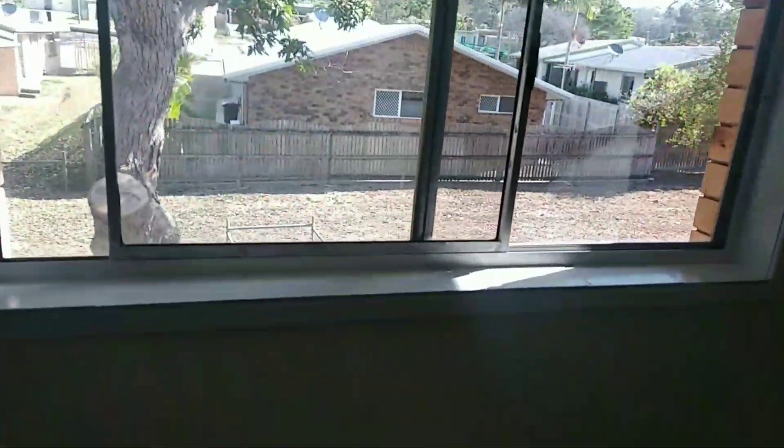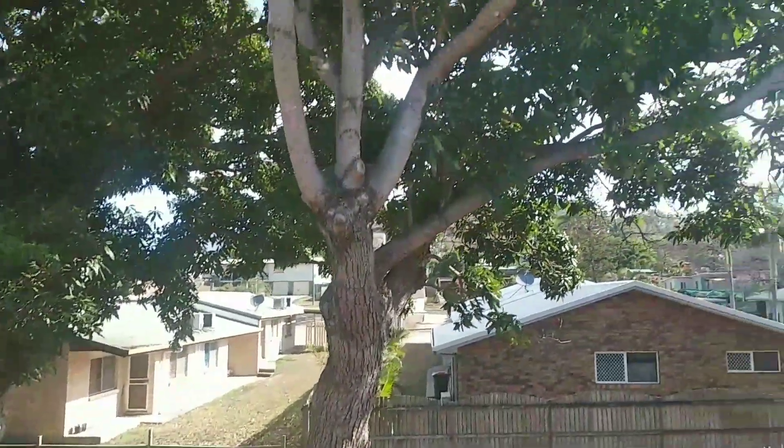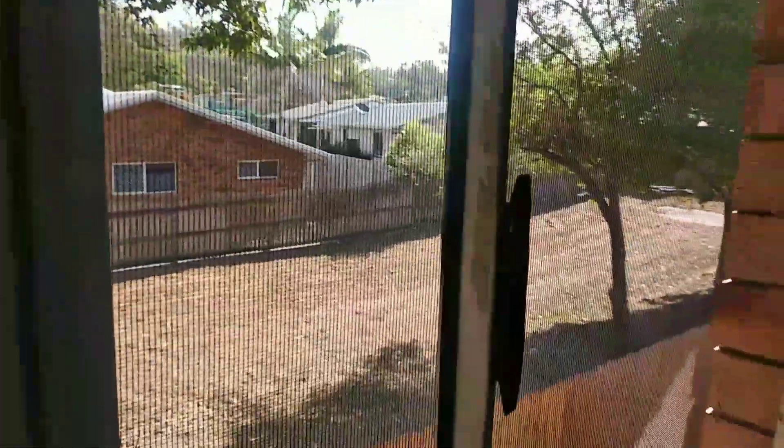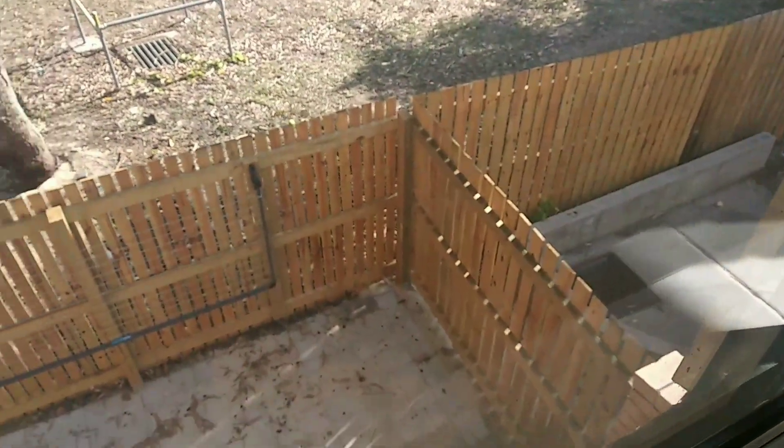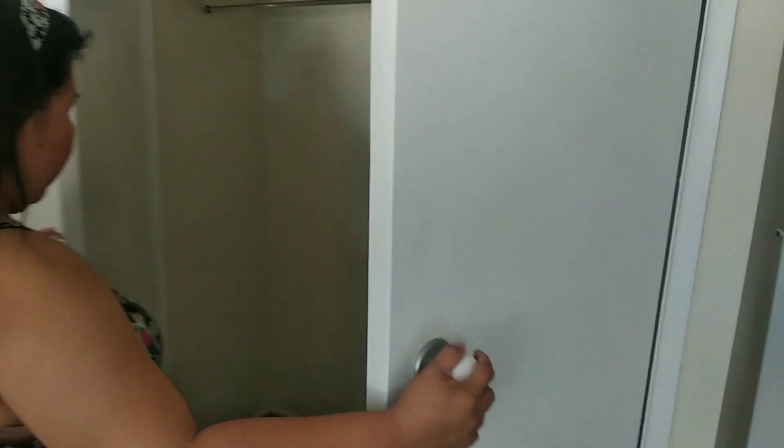We've got a fan. Here's the back looking out to the blocks next door and the big mango tree — there's our backyard down there. There's the air conditioning, double wardrobe. Oh, that door's been damaged — we'll have to report that.